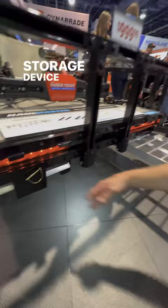Recessed lighting right in here, and this is available at Harbor Freight coming very soon? Correct. Thank you, sir.